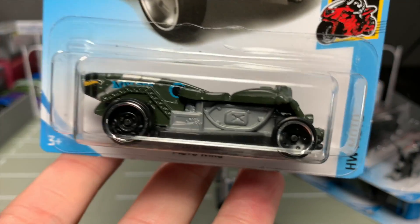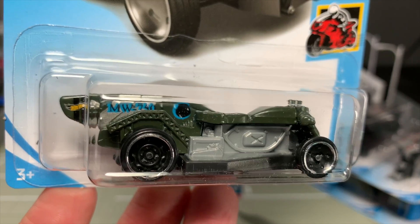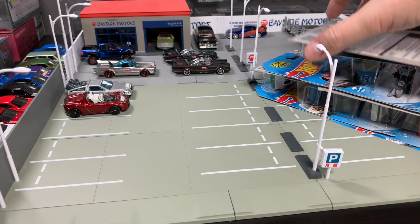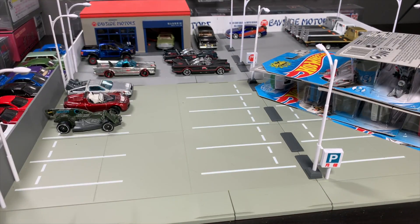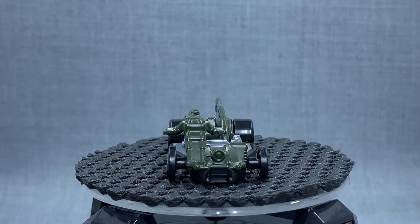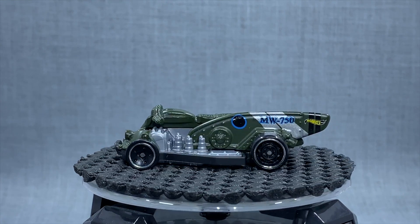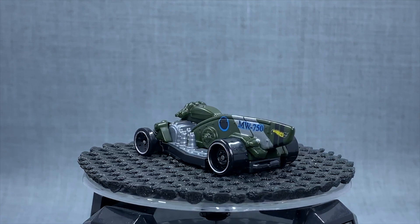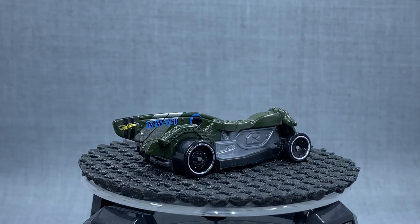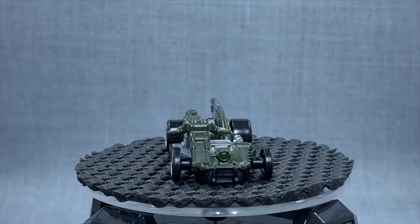Another one I think is a curiosity — I don't typically showcase or collect the unlicensed models, but this one is cool. This is the Moto Wing, kind of a take on a motorcycle. There are clearly some influences here — some airplanes and some military-style motorcycle. Really kind of a curiosity. I'll just let the pictures do the talking; you guys can tell me what you think in the comments.